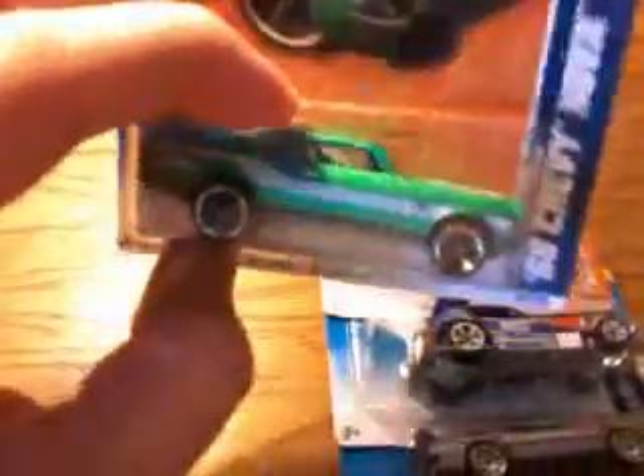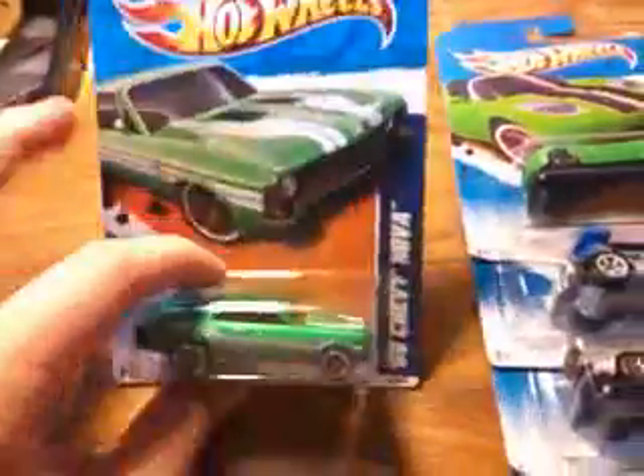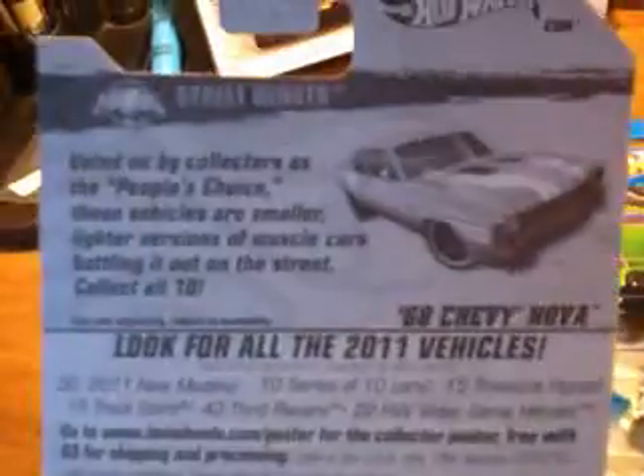Next up, we have the 68 Shepinova. We have our raised back end — it's kind of neat looking. All white stripes going down the side. Hot Wheels logo on the side there. This is in the Street Beast Series.